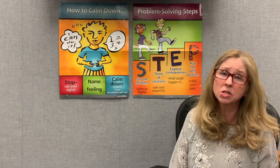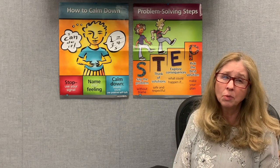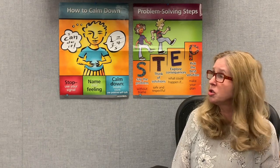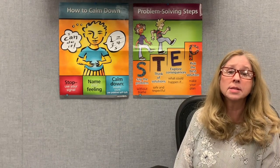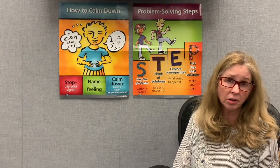Remember, when you're all worked up, your thinking brain is fuzzy — it's not working very well. And we need our thinking brain to work through situations. We're going to continue to leave that learning poster up because calming down skills are a really important set of skills to continue to use when we do our next set of skills that we're going to start learning.